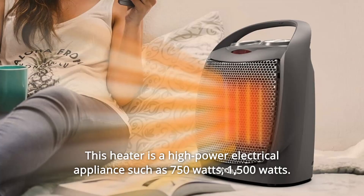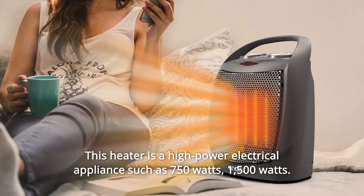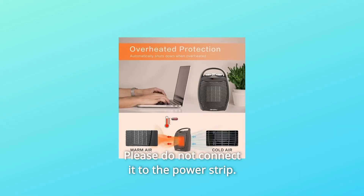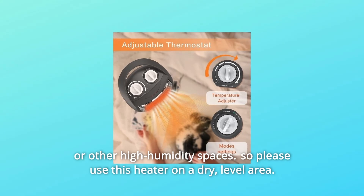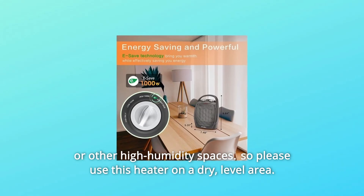This heater is a high-power electrical appliance, such as 750 watts or 1,500 watts. The power board cannot support its power supply, so please do not connect it to a power strip. Note: this space heater is not designed for use in bathrooms, laundry areas, or other high-humidity spaces, so please use this heater on a dry, level area.